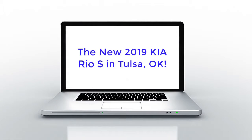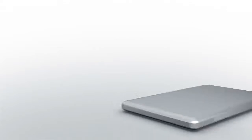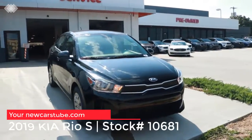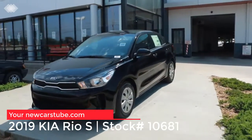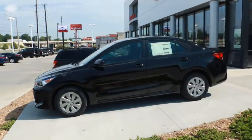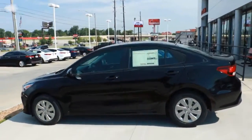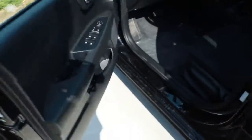The 2019 Kia Rio S in Tulsa. Have you been searching for a new Kia Rio in Tulsa, Oklahoma or Broken Arrow? More importantly, have you been searching for that perfect new Rio that provides style and comfort but at an incredibly affordable price? If so, then this 2019 Kia Rio at Midtown Kia of Tulsa is the sedan for you.